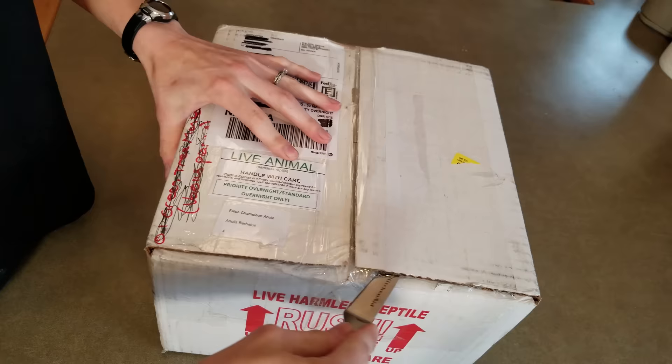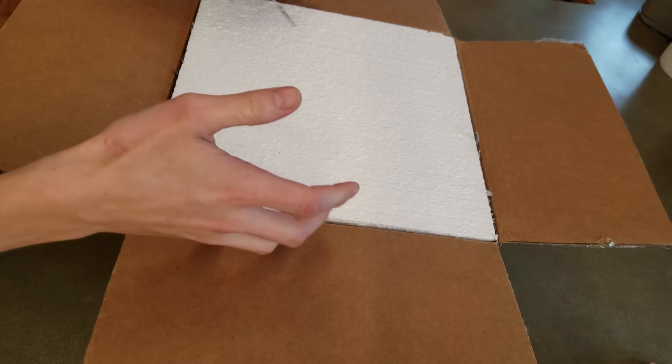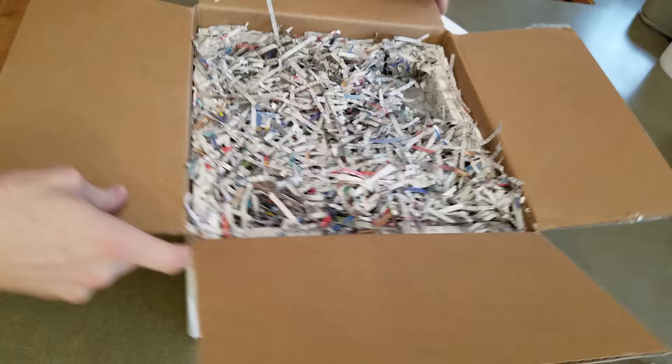It's always nerve-wracking to order any new reptile, because I'm always afraid — usually things don't happen during shipping, but I still get a little worried. They have a lot of packing material: shredded paper and styrofoam.